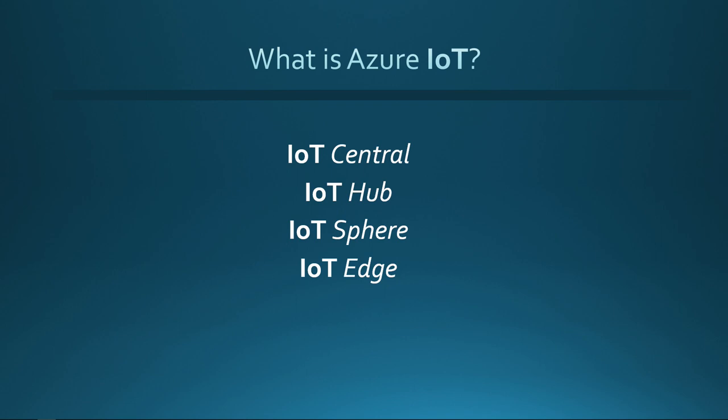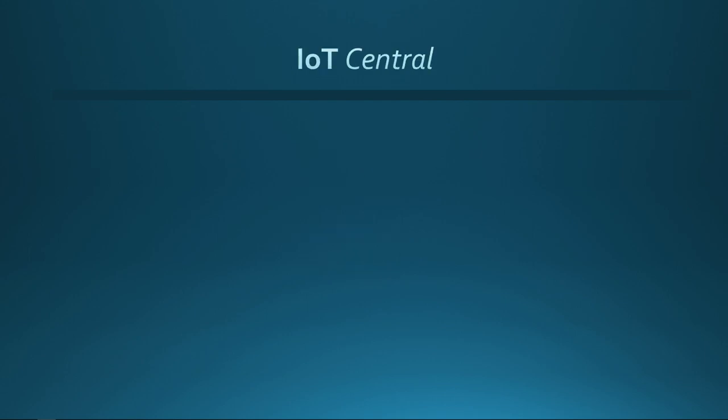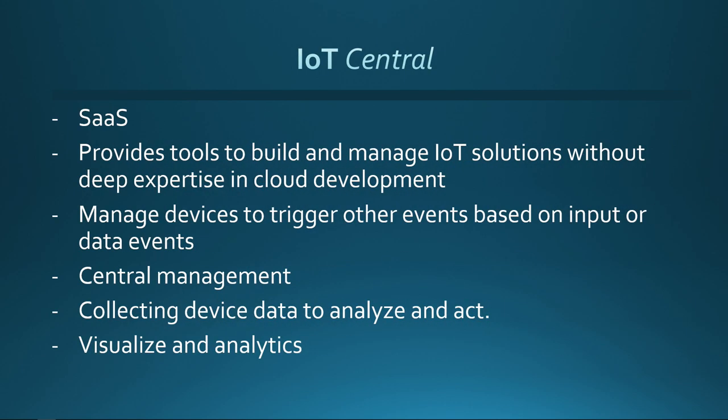Azure IoT consists of several different underlying technologies: IoT Central, IoT Hub, IoT Sphere, and IoT Edge. IoT Central is really a software-as-a-service application — it's ready to go. Once you hook your device up, it provides tools to manage your things and devices without needing a lot of expertise. It's prepared for industries to manage hundreds or thousands of devices and allows people to analyze data without deep technical knowledge.